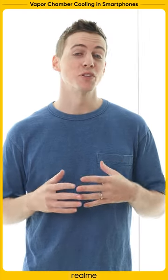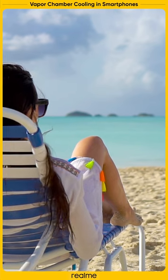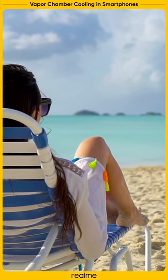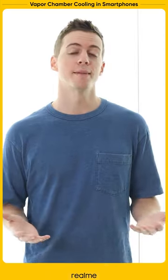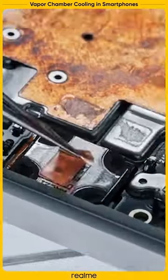What causes some smartphones to explode while other phones are able to stay cool no matter how many hours of gaming you subject your phone to? The answer is simple: cooling systems. But actually, the technology is a little bit more sophisticated.